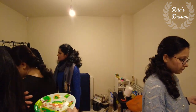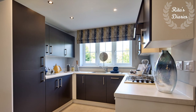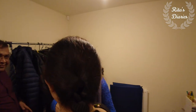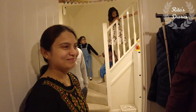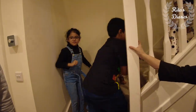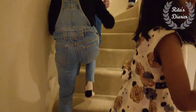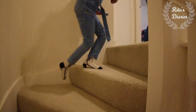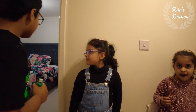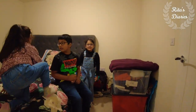Now after this let's move on to the other rooms. We are going upstairs now. This is the landing — and this is the master bedroom.